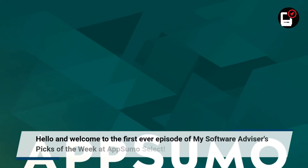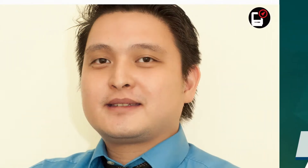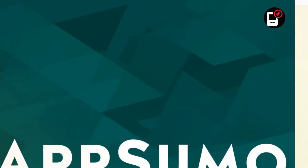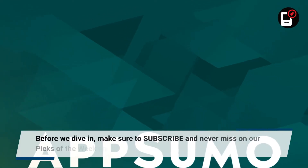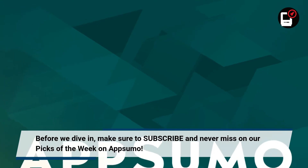Hello and welcome to the first ever episode of my Software Advisor's Picks of the Week at AppSumo Select. My name is Mike and I am your Software Advisor. Before we dive in, make sure to subscribe and never miss our Picks of the Week on AppSumo.